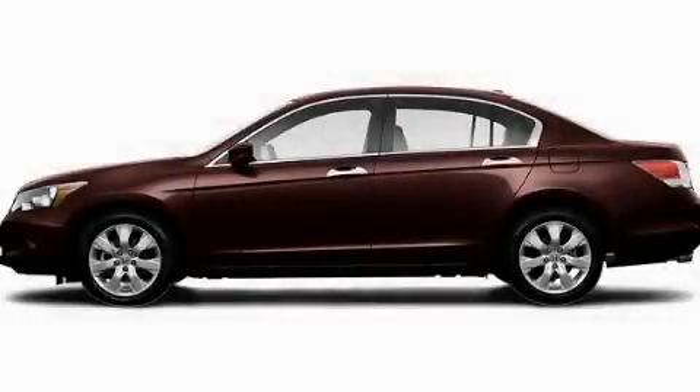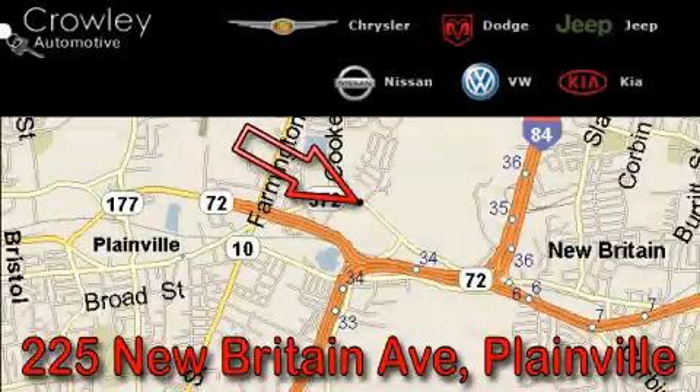We invite you to contact us today to learn more about this vehicle. Thank you for your interest. Please visit our website at CrowleyAuto.com for more information. We want to earn your business with hard work and integrity. And remember, if you have a problem, King Crowley wants to know about it.